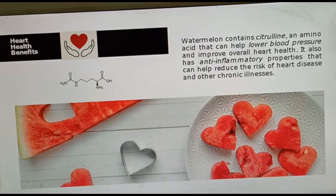Watermelon has some heart health benefits because it contains an amino acid named citrulline. You can see the structure of citrulline, which can help lower blood pressure and improve overall heart health. That is why watermelon is good for the heart. It also has anti-inflammatory properties that can help reduce the risk of heart disease and other chronic diseases.